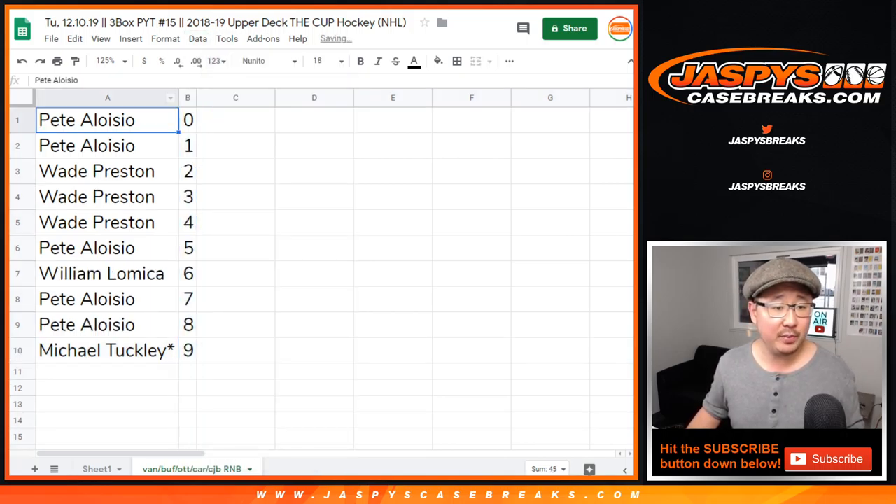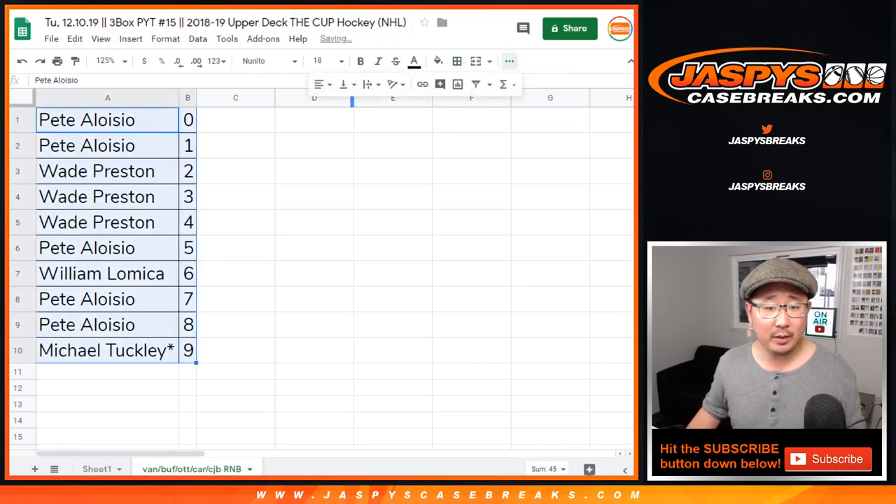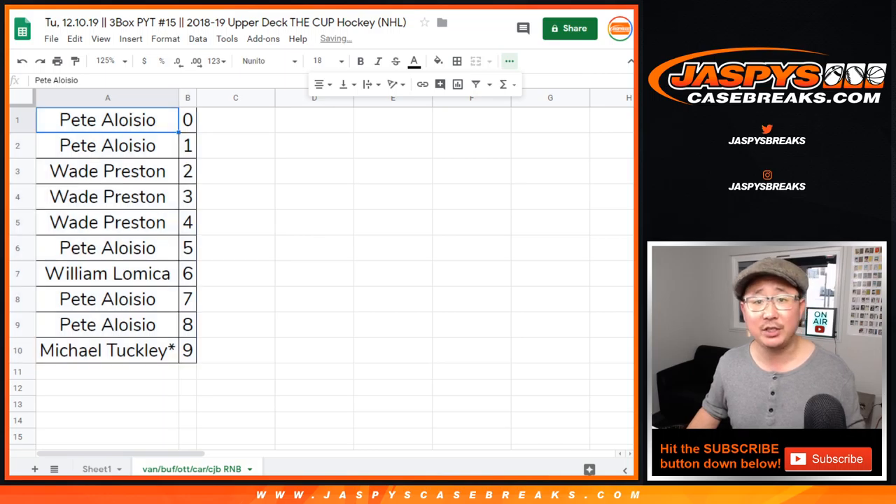Let's sort by column B by number. And there you have it, ladies and gentlemen. I think we're almost in single digits for that cup hockey. We need people to buy teams straight up, and we can break that tonight on Tuesday if you want to. JaspysCaseBreaks.com. This is Joe. I'll see you for that one later. Bye-bye.